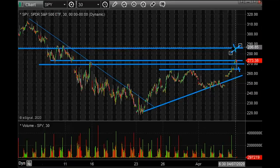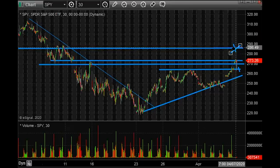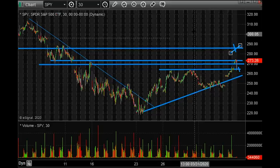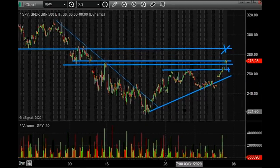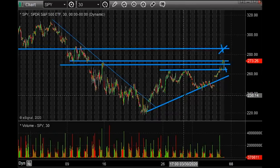You can look at paying for some 260 puts or 255s, and you could sell some 295s maybe — that might pay for a good chunk of it. You want to sell up in an area where you just don't think the market can get to, or if it does, you definitely want to be short. Anywhere close to 300 you'd definitely want to be short. We're already talking about shorting in the 270s. You don't know where the bounce will top out, but you want to start to shift your thinking now that we're 25% off the low.